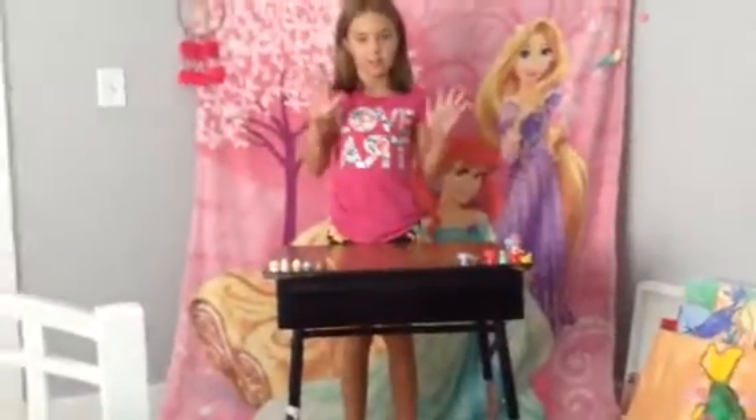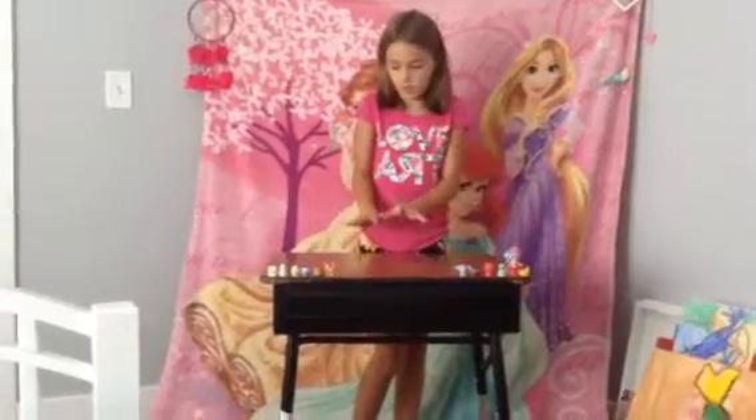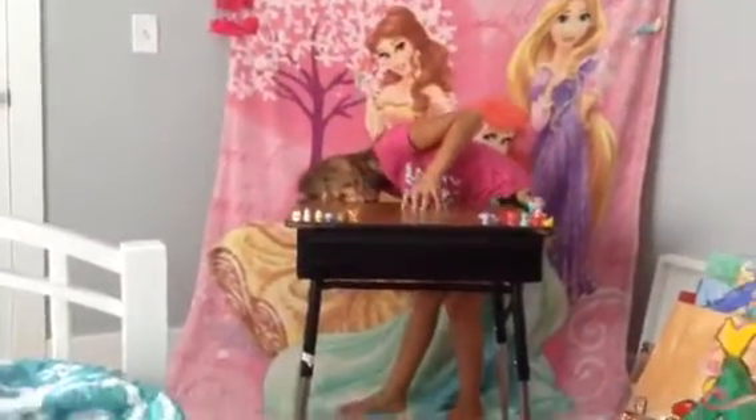Hey guys, it's the Smith Channel. Happy Duffy Doo Doo, and today we have some toys that we're going to be showing you.